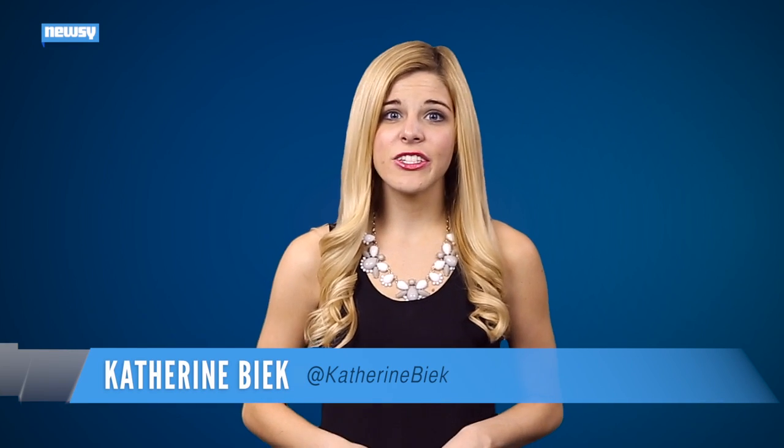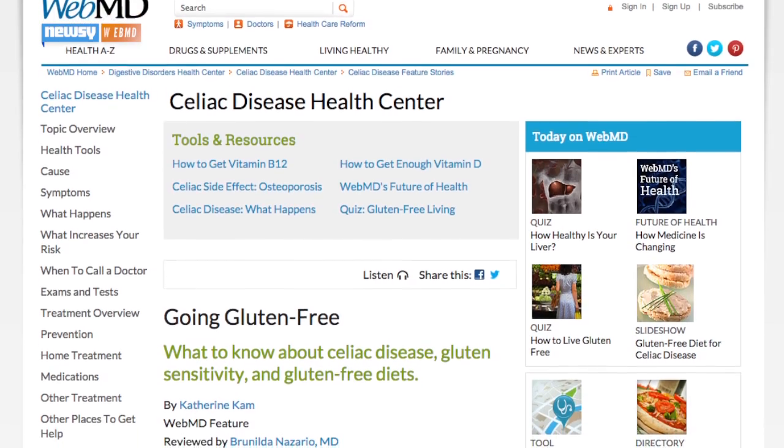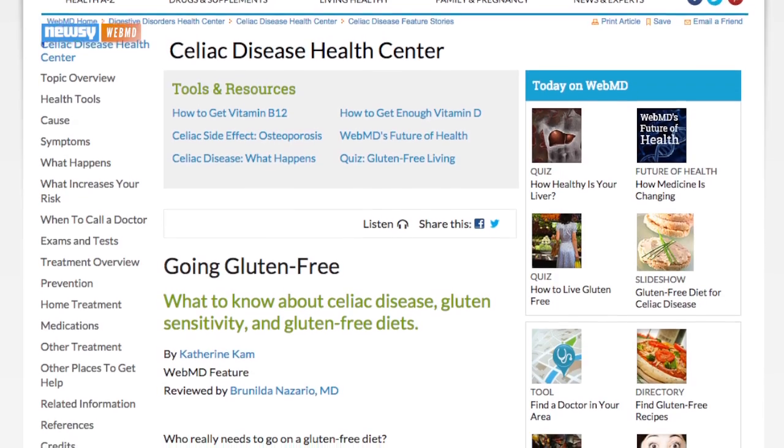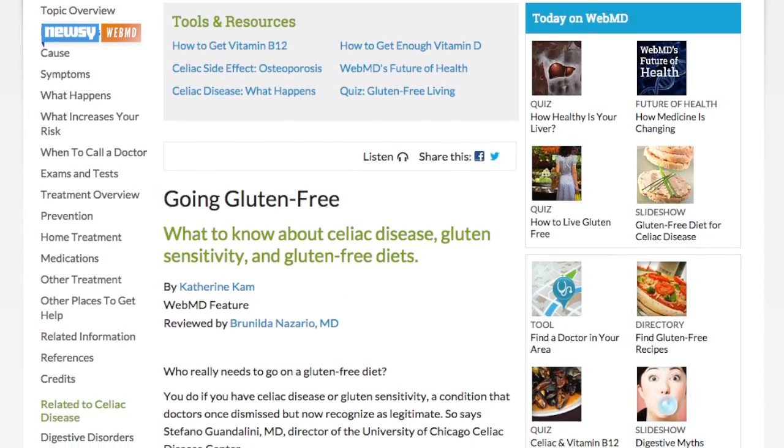You actually need to have a doctor tell you to stop eating gluten if you want the tax break. You can't simply decide you want to strip it from your diet just because. Those who have problems with gluten might have a gluten sensitivity or celiac disease, an autoimmune disorder that damages the lining in the small intestine, according to WebMD.